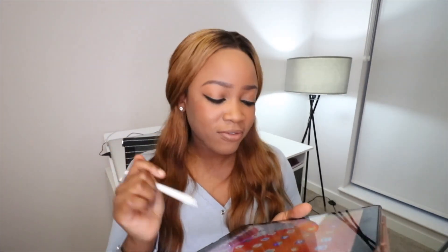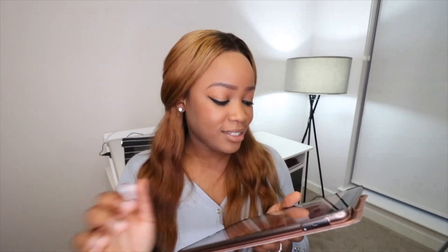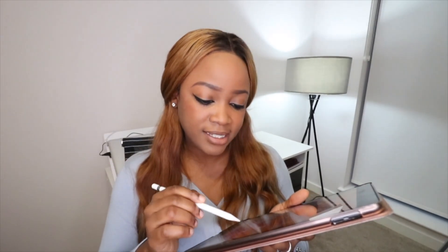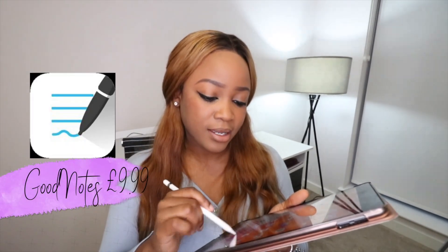There are currently three main note-taking apps that I know of and it all comes down to personal preference. I personally use mainly two — Notability and GoodNotes 5 — for different things. I've also got OneNote. I'm going to show you exactly how I go about taking notes on my iPad with Notability, since that's the one I use the most.